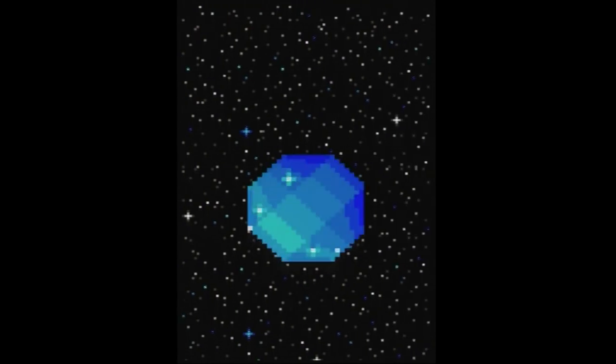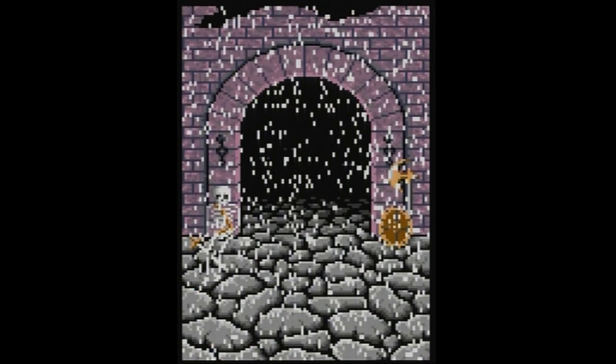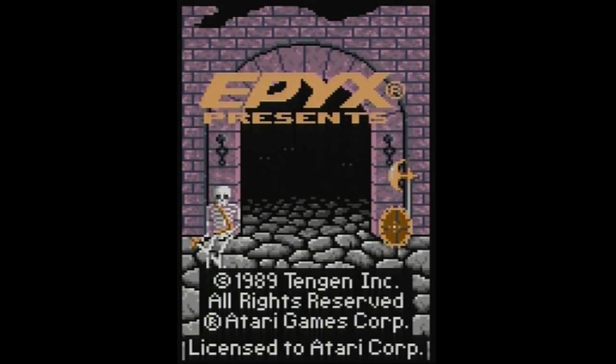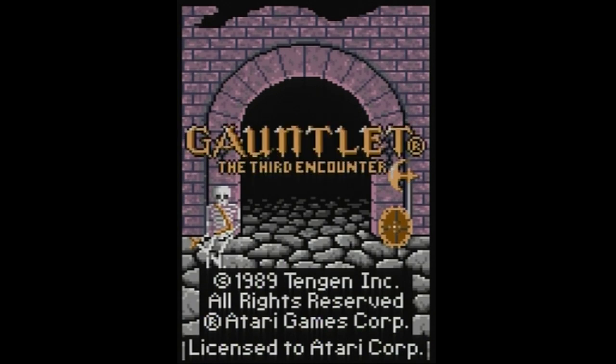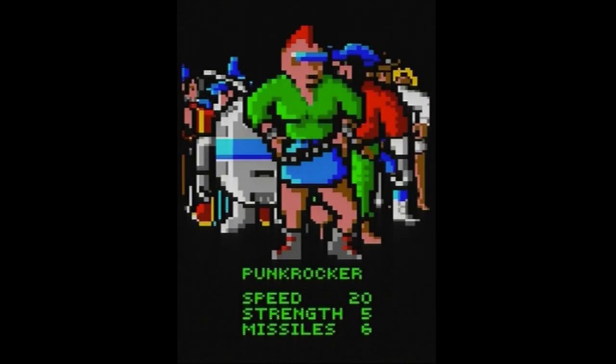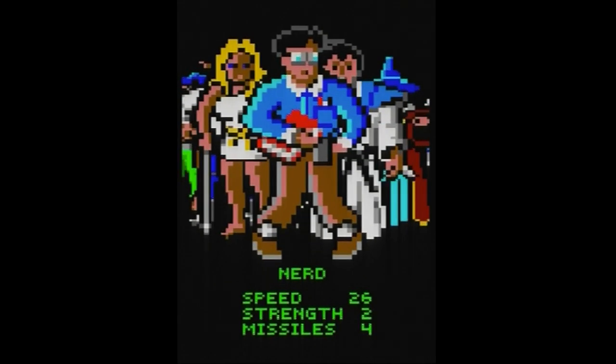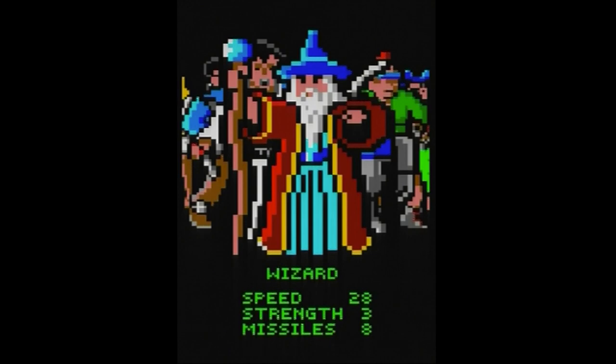Moving along to a very strange port of a classic arcade game — Gauntlet, or is it Gauntlet: The Third Encounter? It starts off and looks kind of like Gauntlet. Looking at the starting lineup though: the wizard's there — that's good — but then there's an Android, a punk rocker, a pirate, a gunfighter, the Valkyrie, and a nerd. Is that the nerd from Chip's Challenge? There's also a samurai.